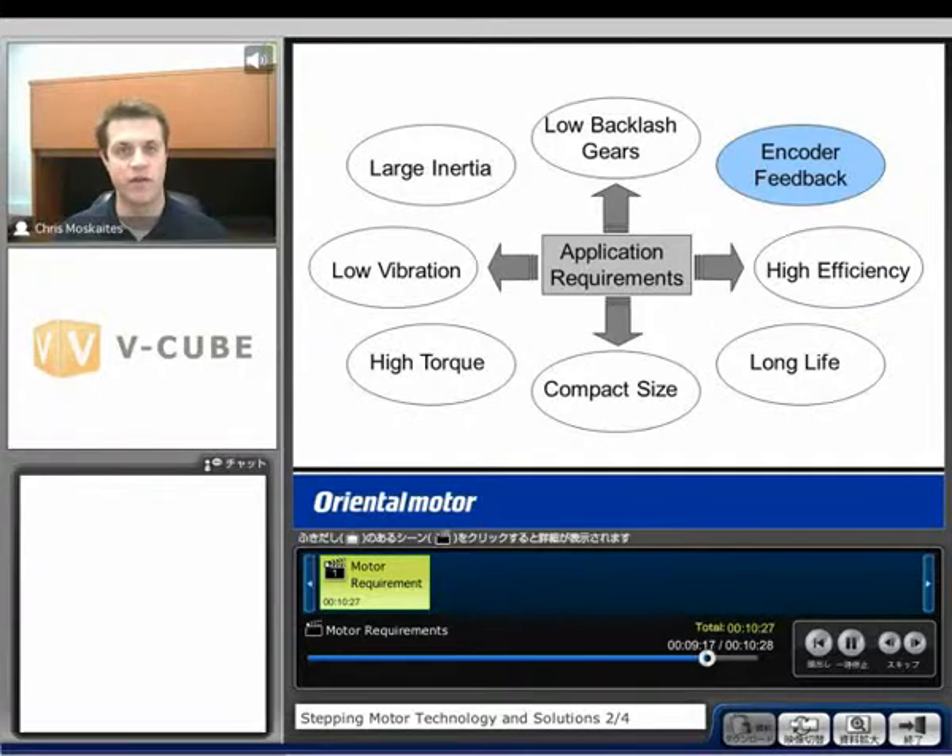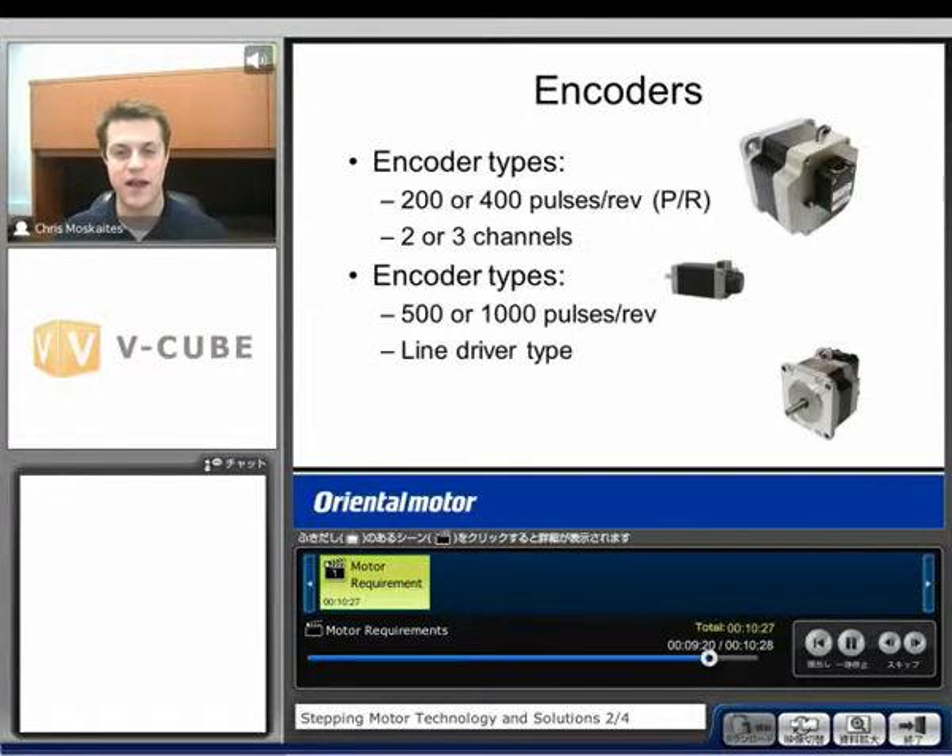Another application requirement might be encoder feedback to close the loop. We offer either 200 or 400 pulse per revolution encoders, two or three channel, to be used with 1.8 or 0.9 degree type step motors. We also have 500 or 1,000 pulse per revolution line driver type encoders, which can be used with the 0.72 and 0.36 degree step motors. Every time you input a pulse the motor moves, and the encoder counts how many times we've passed one of those lines on the disc.